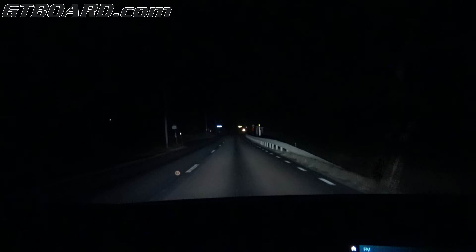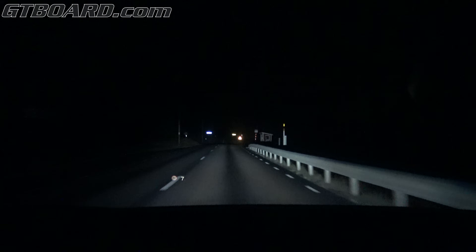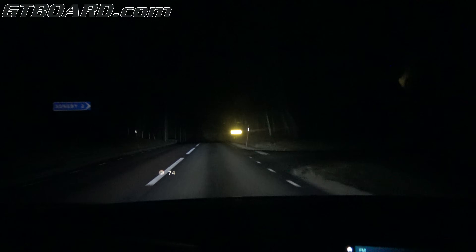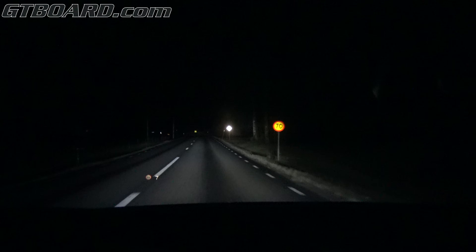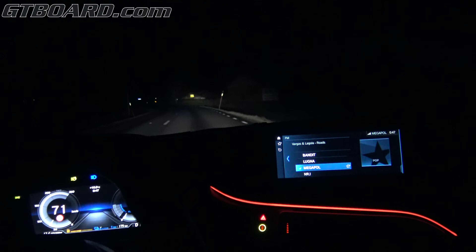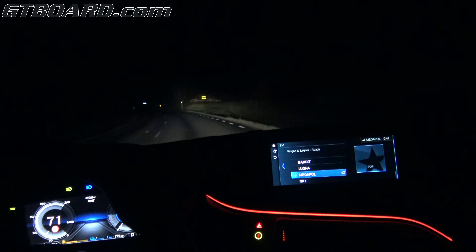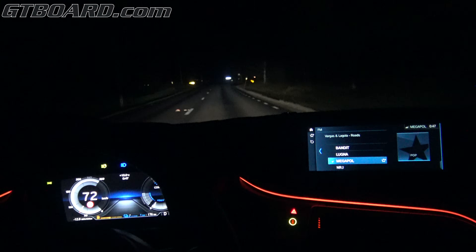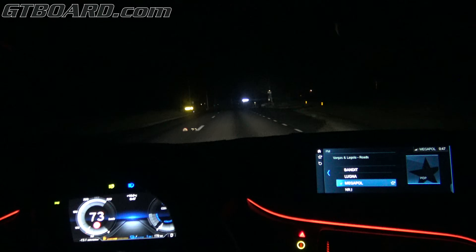It really illuminates as far as you can almost see. It's almost too much illumination on reflective signs, so it almost blinds you. You can see how sharply it lights up that house, and it steers to follow the curve as well.